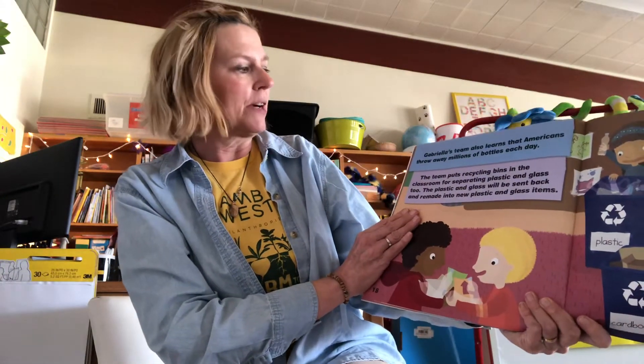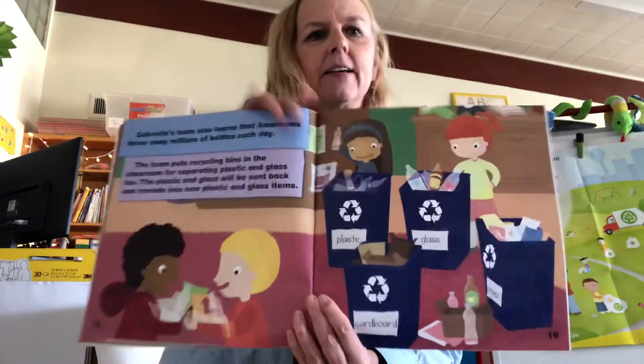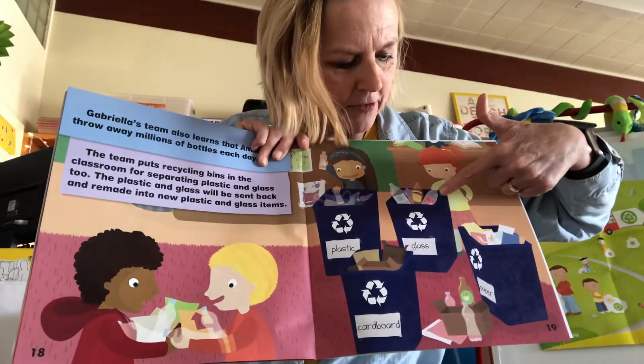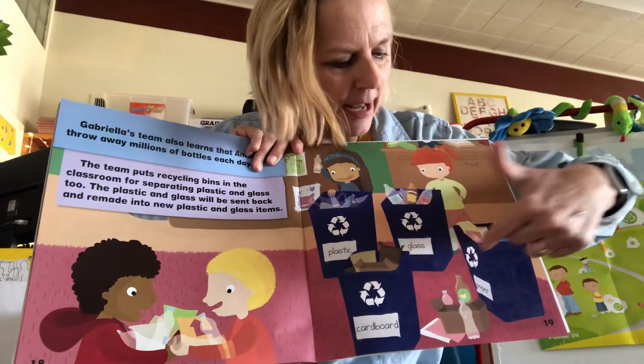Gabriella's team also learns that Americans throw away millions of bottles each day. The team puts recycling bins in the classroom for separating plastic and glass too. The plastic and the glass will be sent back and remade into new plastic and glass items. They made a bin for plastics, for glass, and for cardboard and paper.